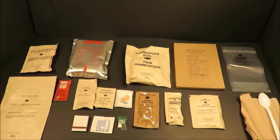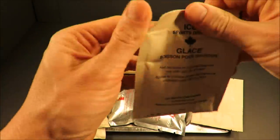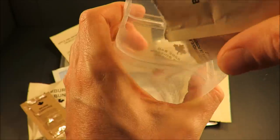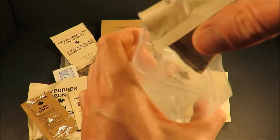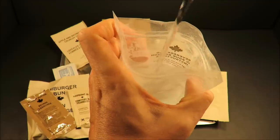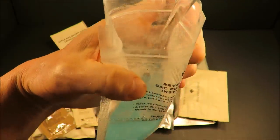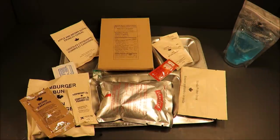Alright, let's get this out onto a tray. Let's first start off with that ice-flavored sports drink. And now for that espresso roast coffee.